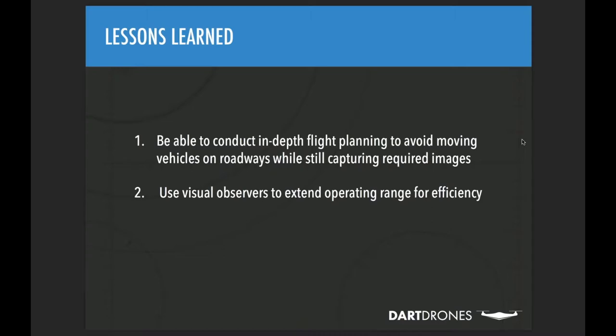Visual observers are used to extend operating range on road assessments. A single operator may only be able to maintain visual line of sight for about a half mile given typical drone sizes. With projects requiring 10 to 20 miles of coverage in a day, the team developed a system where visual observers chain together using radios to communicate back to the pilot, extending coverage to roughly three miles at a time rather than just one.